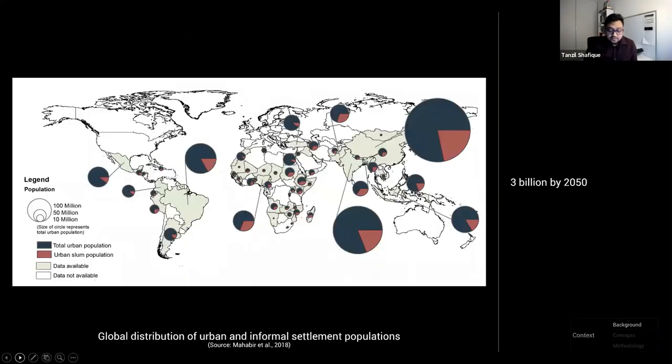Such informal production is now the major mode of urban development in the global south. Three billion people are expected to be living in such settlements by 2050 — half the urban world — which effectively means 200,000 people settling informally every single day for the next 30 years. And yet we really know very little about how that production works.